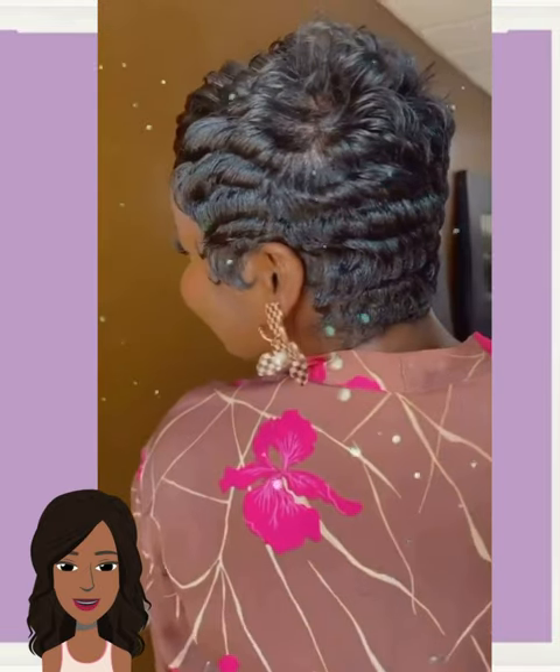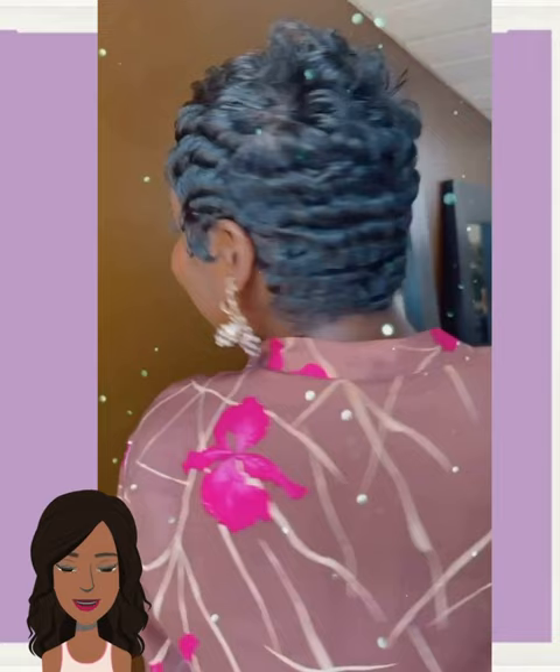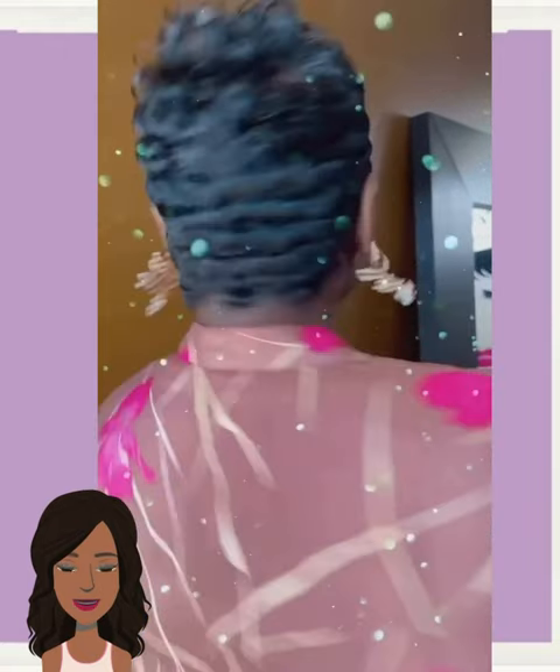Here we have a beautiful all-black pixie. I just love her smile — so pretty. The curls in this pixie cut are definitely popping, and she's got this beautiful sheen on her strands as well.